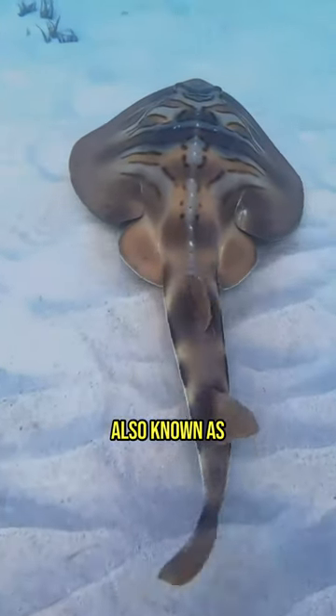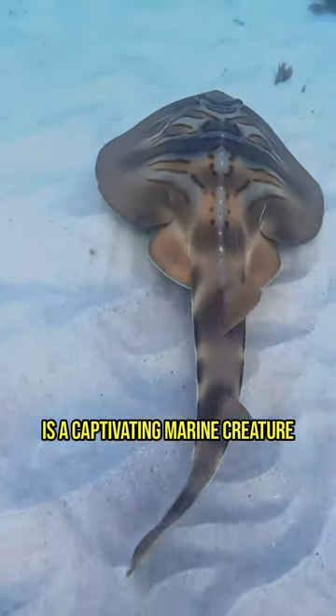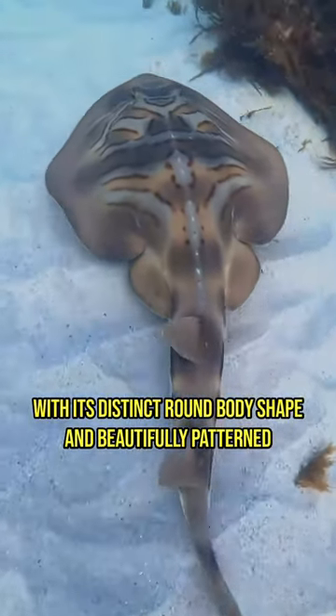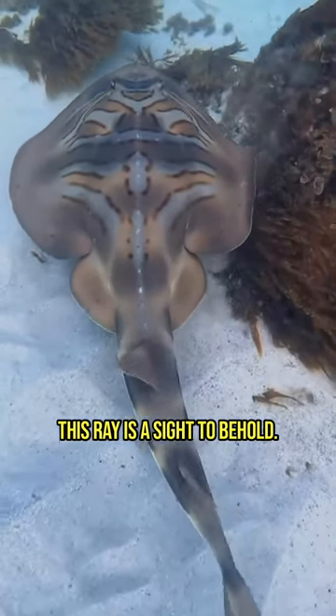The Eastern Fiddler Ray, also known as Trigonorrhina fasciata, is a captivating marine creature found in the coastal waters of Australia. With its distinct round body shape and beautifully patterned skin, this ray is a sight to behold.